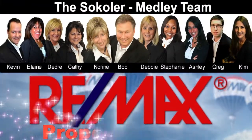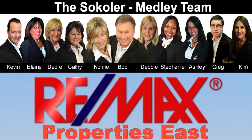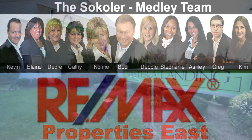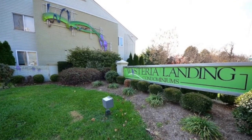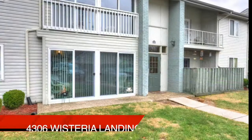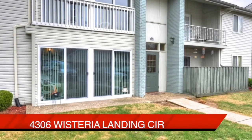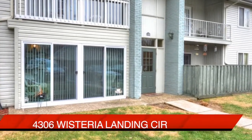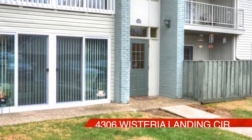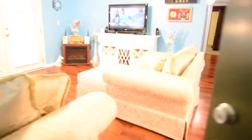The Cicoler Medley Team and REMAX Properties East are proud to present another great Louisville area condo. Welcome to Wisteria Landing. This is unit number 4306 Wisteria Landing Circle, Condo 103. It's a first floor condo with upgrades, located near everything.